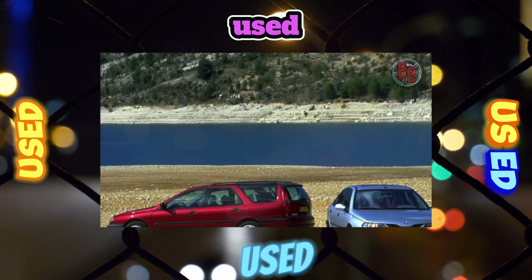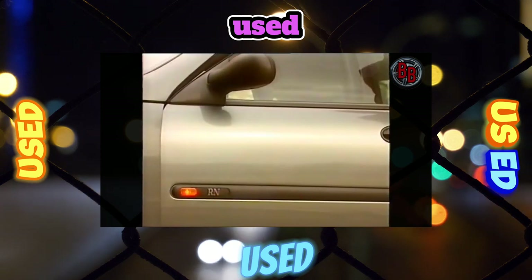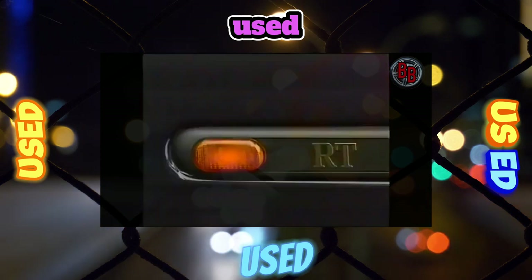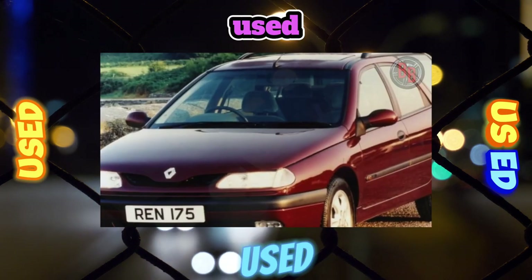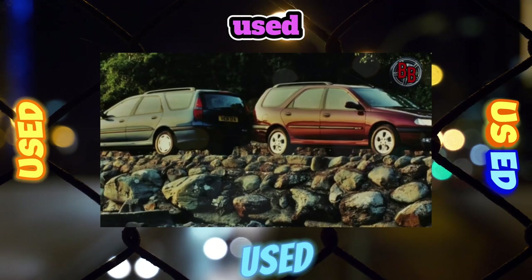Buying a Renault Laguna can be recommended to family people who appreciate the subtle charm of French cars and comfort. Another advantage of the Laguna is the reasonable cost of most original parts, which are often cheaper than non-original ones.